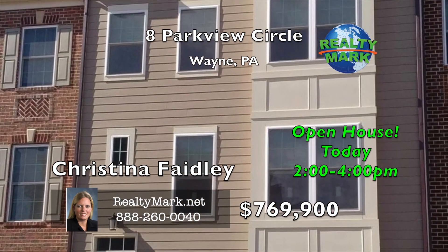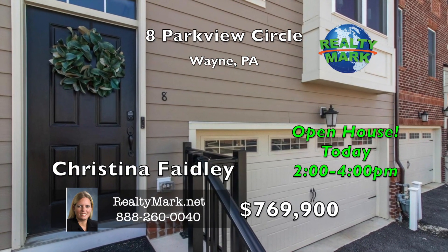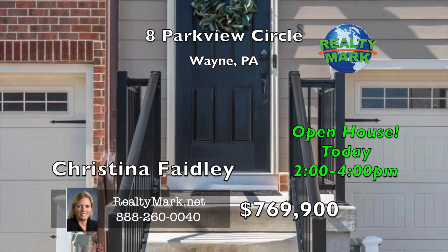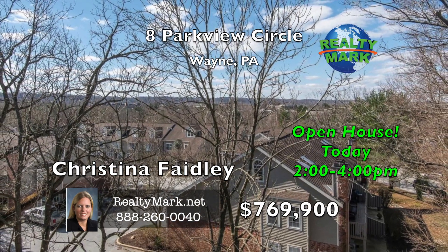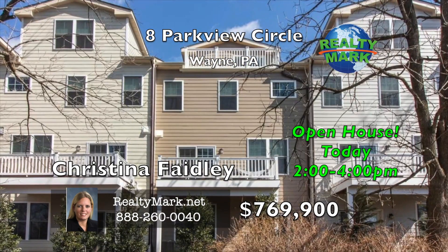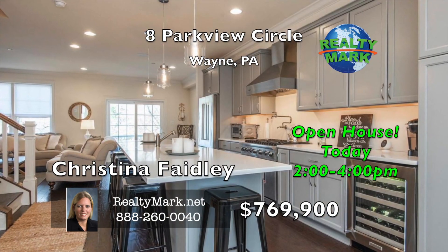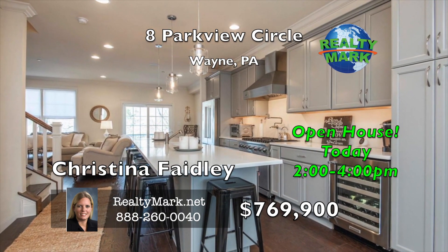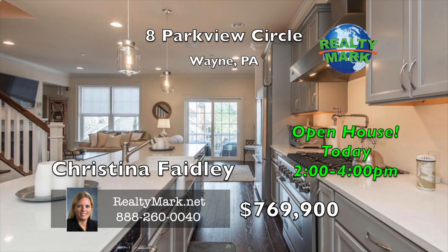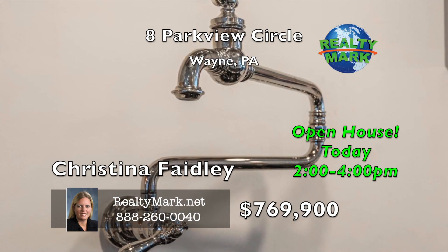Opportunity is knocking. Parkview at Chesterbrook — the fastest selling custom home community in America's number one ranked Tredyffrin-Easttown School District — has completely sold out. Now is your opportunity to purchase the first resale and only townhouse available in the development. Parkview is situated next to the beautiful and expansive 90-acre Wilson Farm Park and steps from the newly reconstructed Chesterbrook shopping center. This gorgeous Lafayette model, one of only seven built, boasts about 3,200 square feet of luxury living space and is loaded with every custom feature you could possibly desire. The owner painstakingly upgraded every option available. Enjoy the beautifully appointed gourmet kitchen, perfectly situated between the warm and inviting living room with a remote-controlled stone fireplace and the elegant dining room with premium lighting and fixtures overhead.